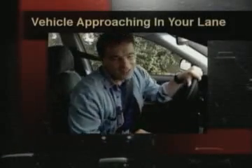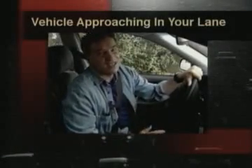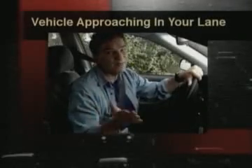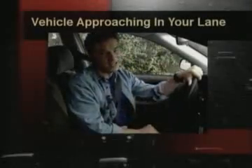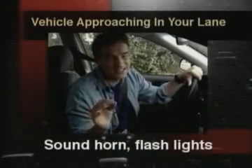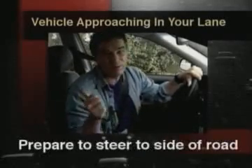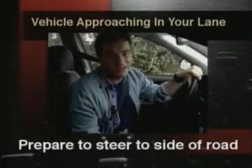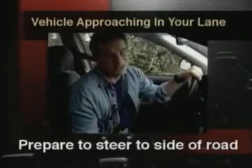Now, we hope this will never happen to you, but you have to be prepared if a car or a motorcycle is coming toward you in your lane. You should sound your horn and flash your lights, brake sharply, and be prepared to steer onto the side of the road, a ditch, or into the next lane. And it never hurts to pray.